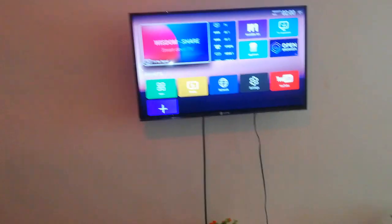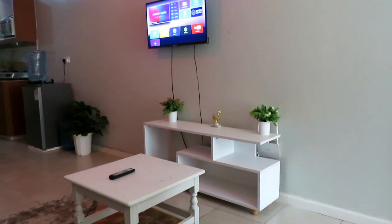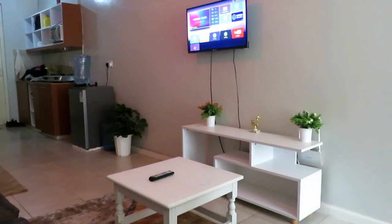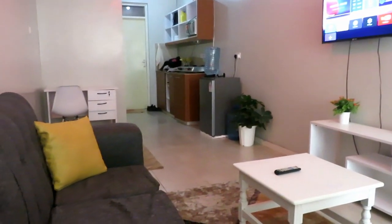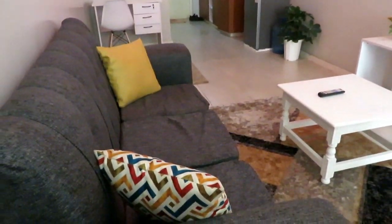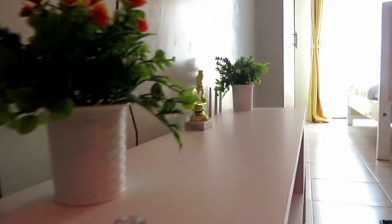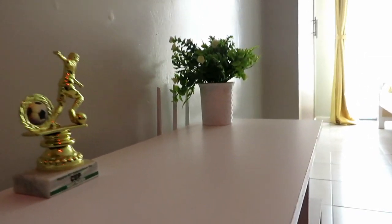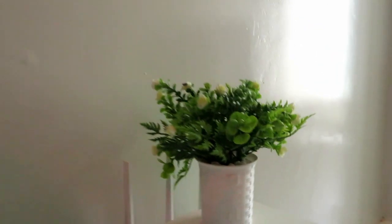You've also got a pretty comfortable sofa here, and this is an Android smart TV where you can watch Netflix, YouTube, or whatever you want — you can even connect your phone. I love how this room is white; it's not too white and not too dark, just the perfect brightness for your eyes.